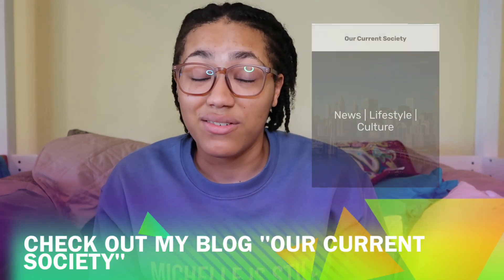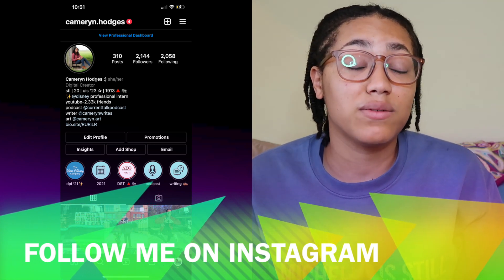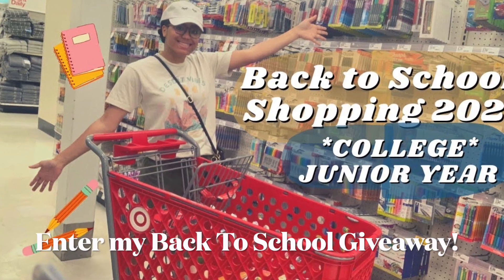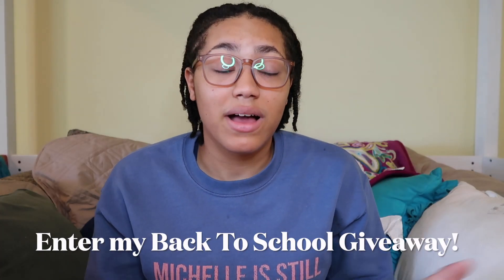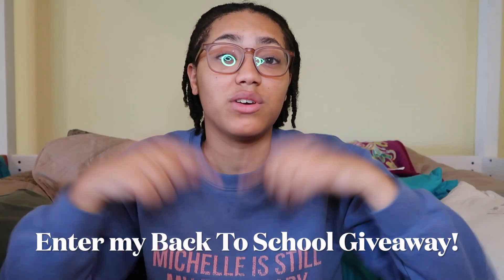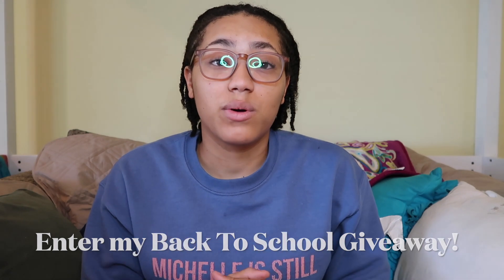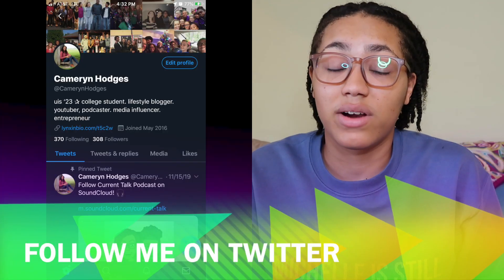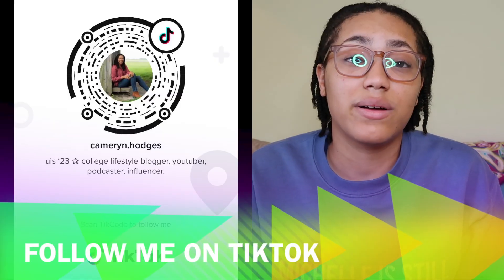I also have a back-to-school giveaway going on right now. It is really big — I'm giving away a ton of really good back-to-school goodies to one lucky subscriber. If you want more information on how you can enter, I'll have the video linked in the description. The giveaway is running until Friday, August 13th, so definitely go enter — you have plenty of time.